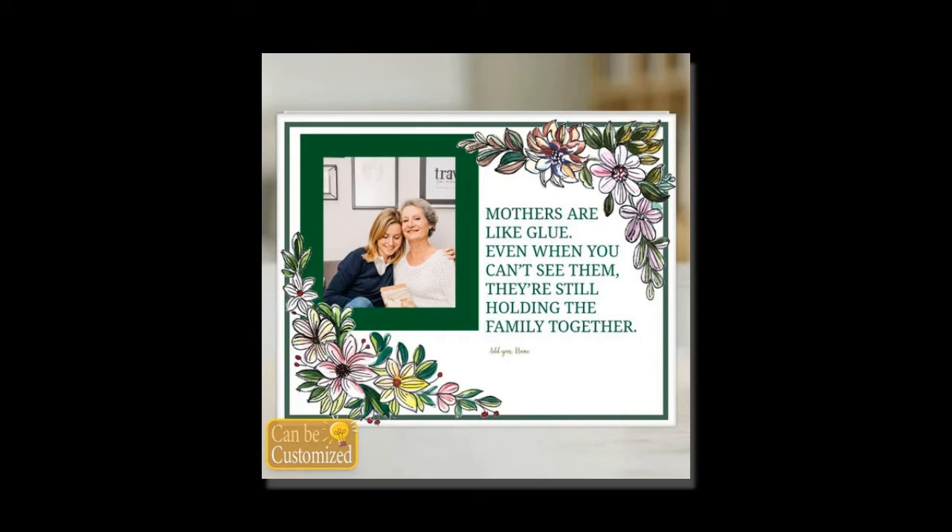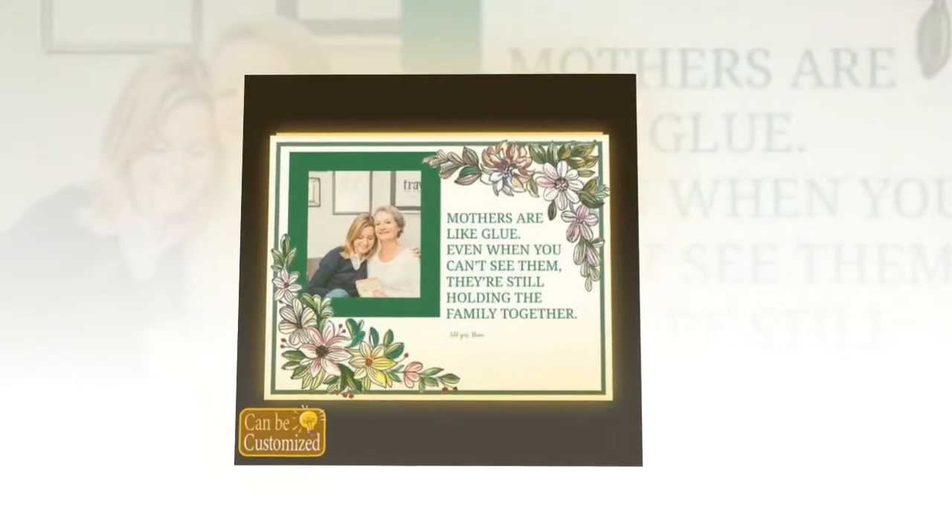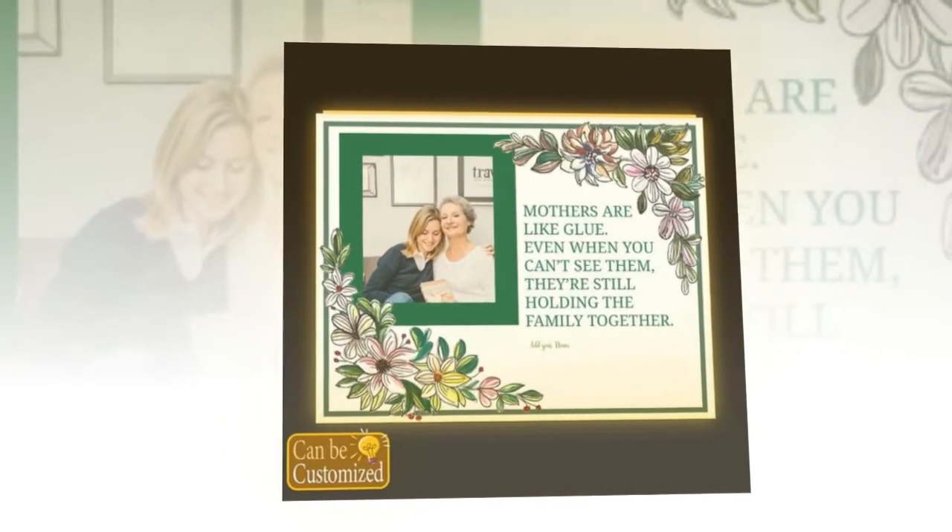Hello everyone, and welcome to our Mother's Day Gift Guide. Today, we're excited to showcase some of the best gift ideas to make this Mother's Day truly special.